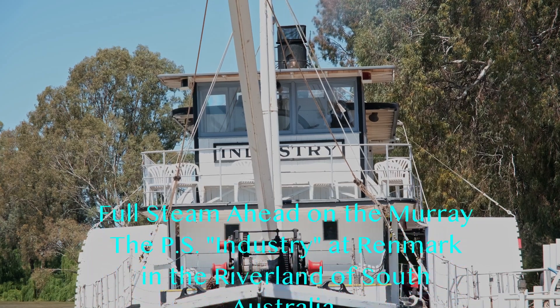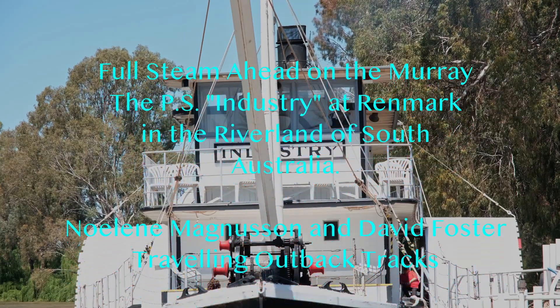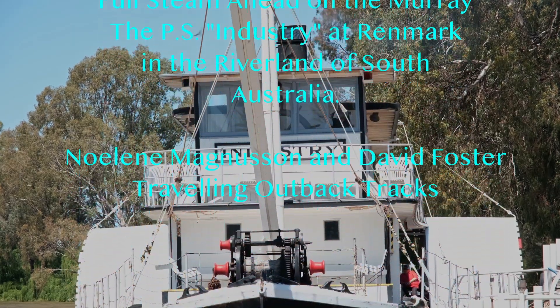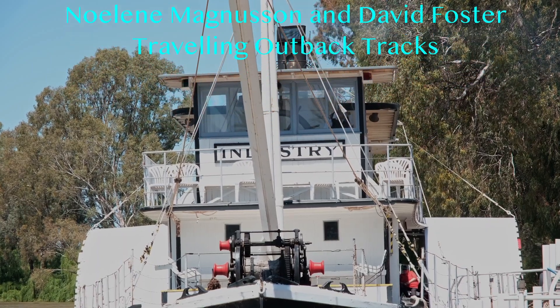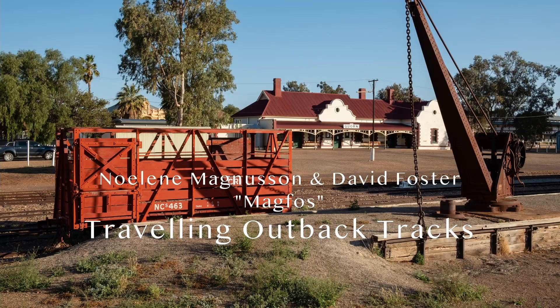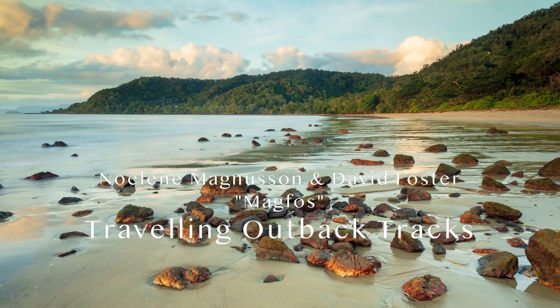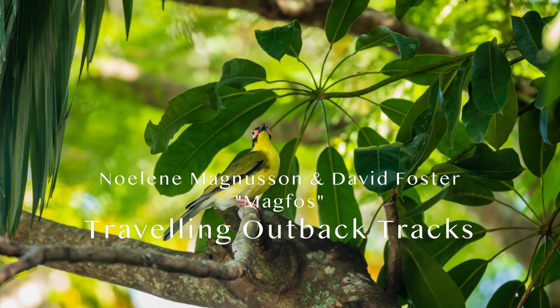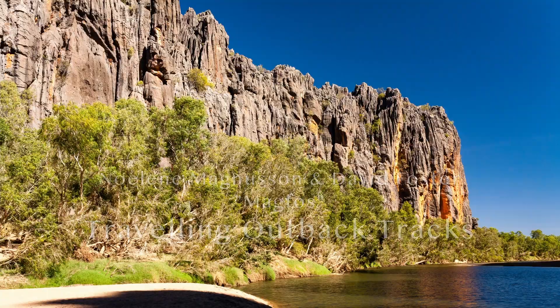Hello, it's nice to see you again. Come with us on a short trip on the paddle steamer Industry on the Murray River at Wrenmark in the Riverland of South Australia. My name is David Foster. My wife Nolene Magnusson and I travel throughout Australia looking for birds and spectacular scenery to photograph. Join us on our journeys through this great country of Australia.